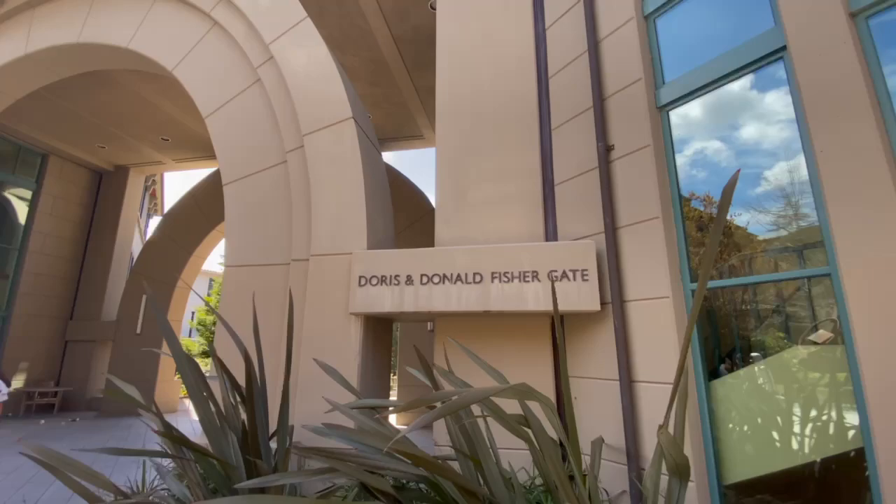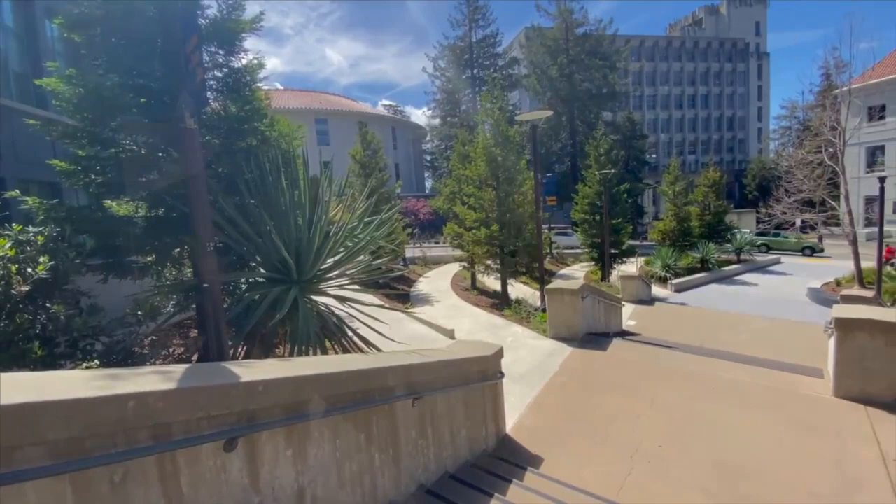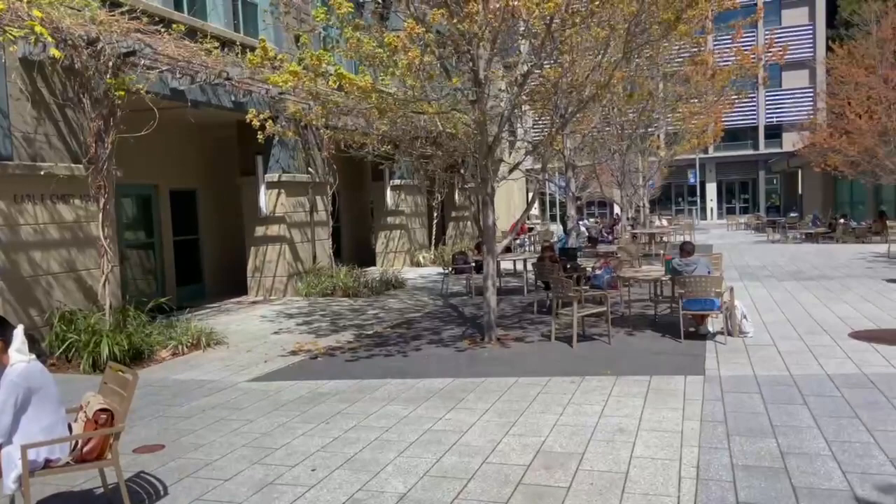Last but not least, we have the Doris and Don Fisher Gate. This gate is located on the western side of campus and is named after Don Fisher, who is the chairman of GAP. This gate is also ADA accessible and the ramp itself is named Via Vera, which is a homage to former Levi Strauss Executive Mel Bacharach's late wife, Vera.